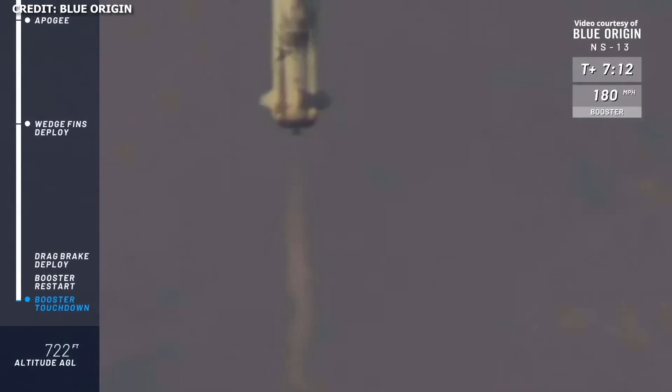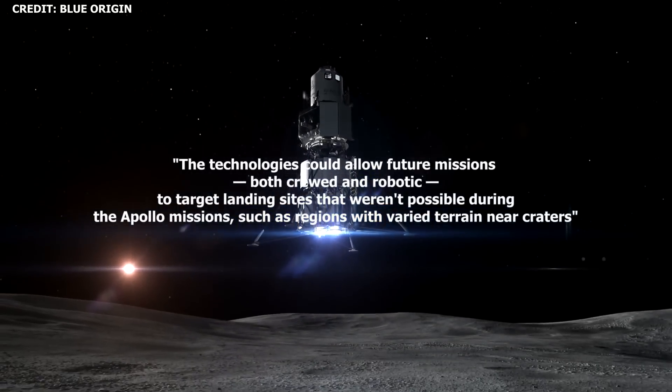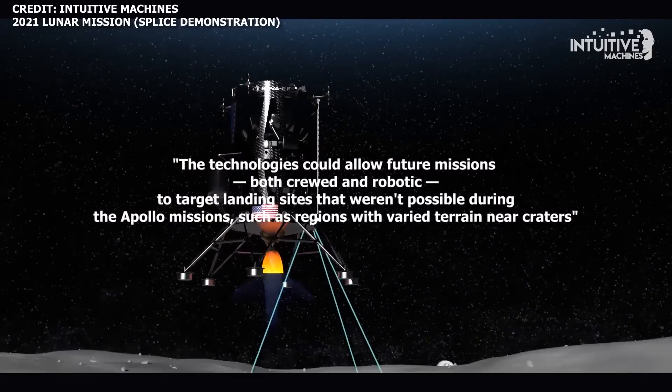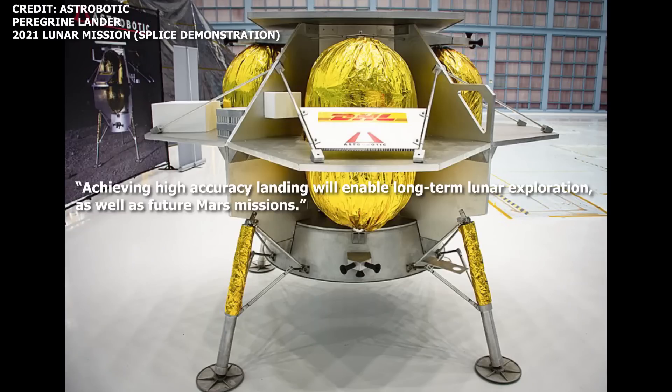According to a statement on Blue Origin's website, these technologies could allow future missions, both crewed and robotic, to target landing sites that weren't possible during the Apollo missions, such as regions with very rugged terrain near craters. Achieving high-accuracy landing will enable long-term lunar exploration and future Mars missions.